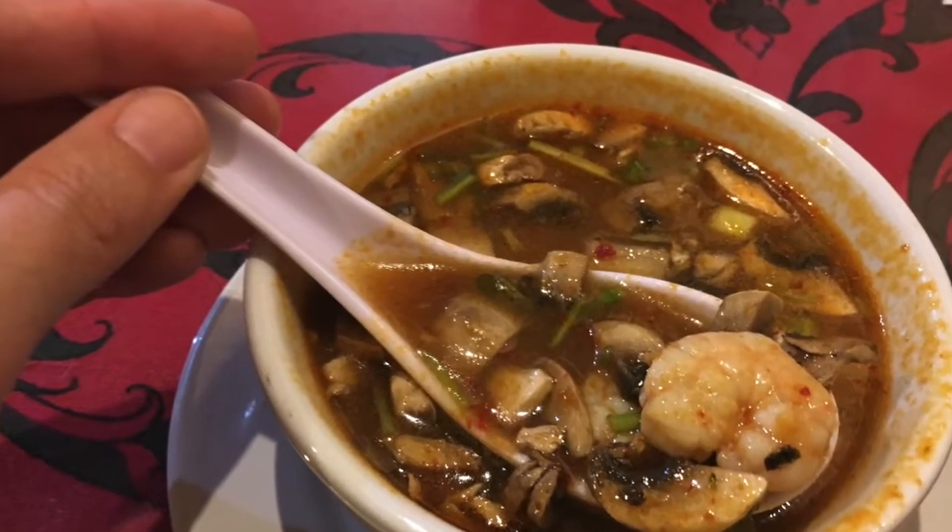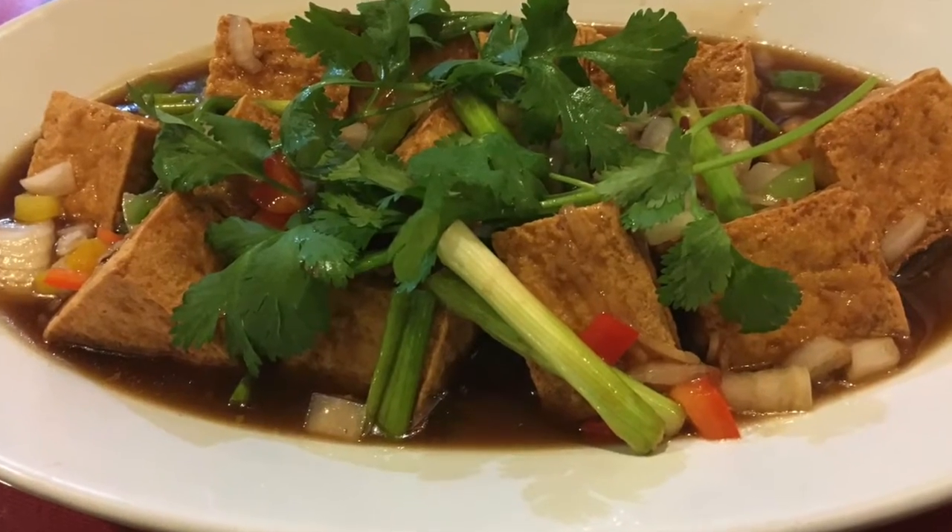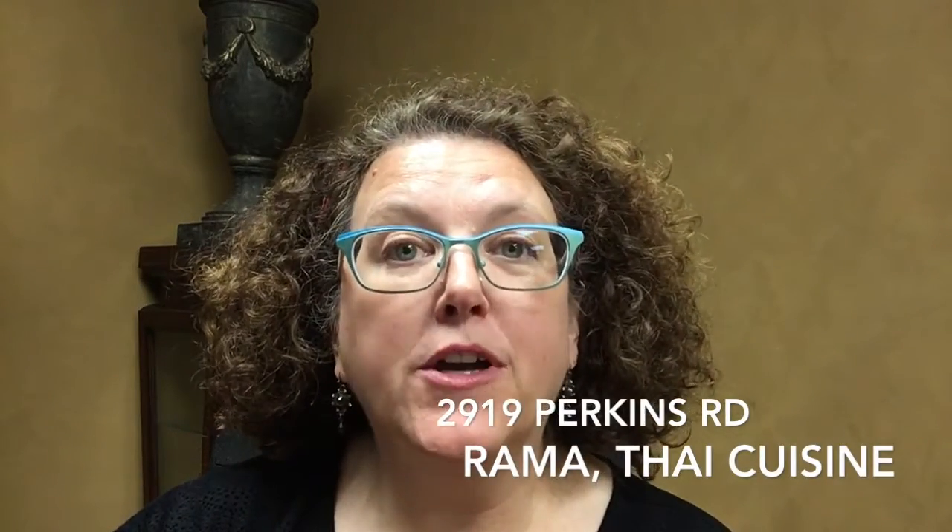So I mentioned to my husband that I was thinking about those places and was wanting to talk about Rama, and he said well we better go. We're so very glad we're in the know, and Rama is really just around the corner from our house in 70808, so it's very handy. We went and had a wonderful little Thai feast — that's Rama Thai Cuisine at 2919 Perkins Road in the Perkins Road overpass area.